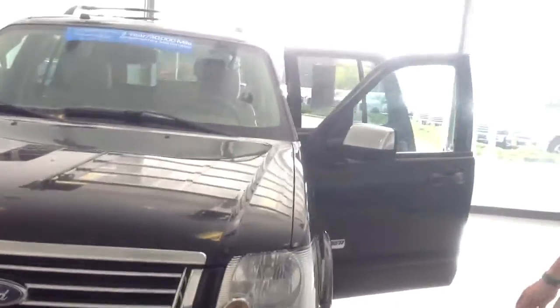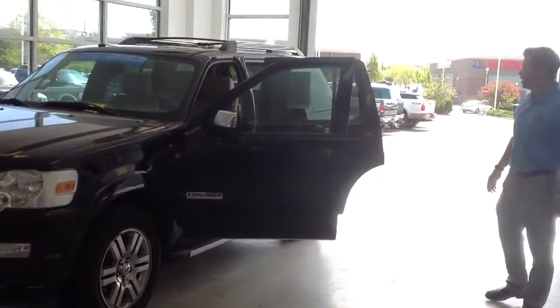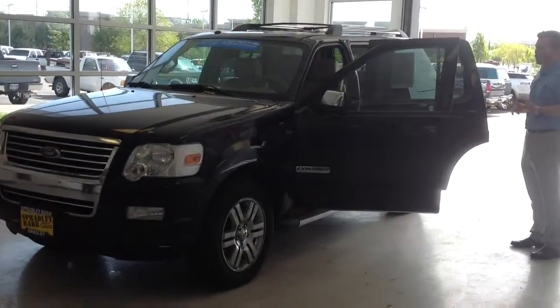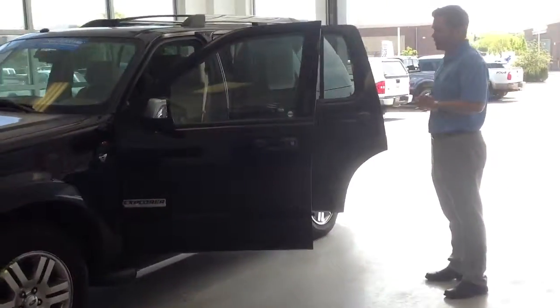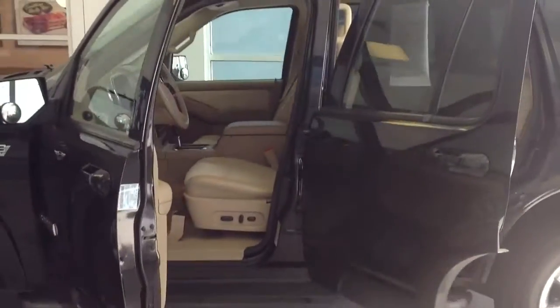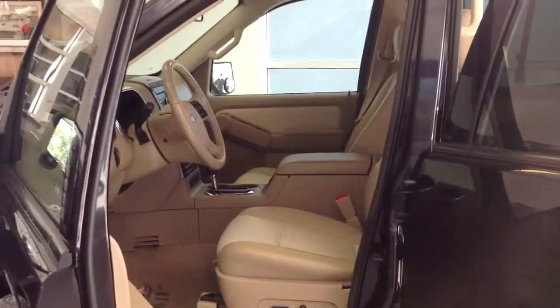As you can see, this vehicle comes with alloy wheels. It is a leather loaded package on it, so it does come with heated seats, sunroof, and it is 4-wheel drive, a built-in 6-disc changer, and overall condition of the vehicle is really good. So come on down here and check out this vehicle. It'll get you into something at a great price.